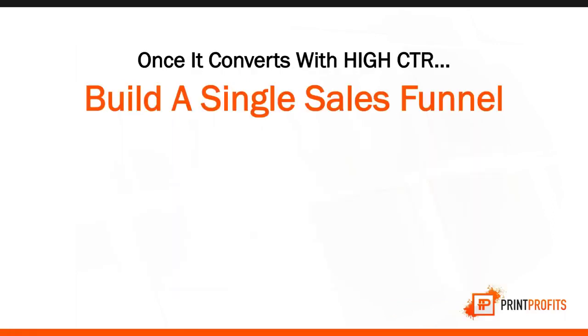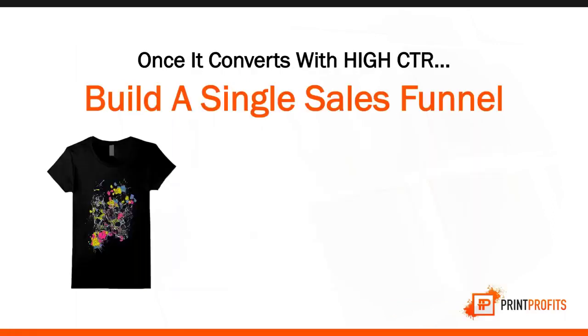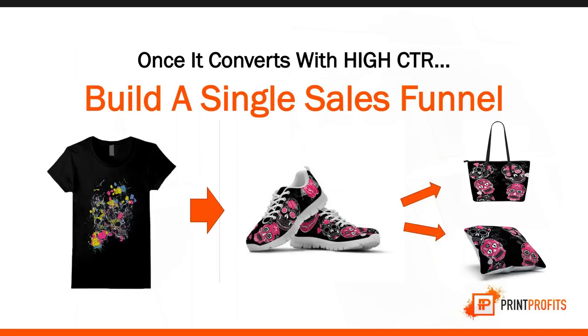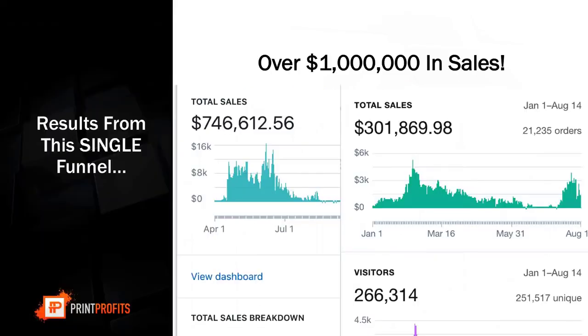Once you have a high click-through rate and people are responding to your ad, you want to create a single sales funnel right away. I tested this T-shirt, the click-through rate was amazing, so I immediately added the sneaker, upsold a tote bag, and downsold a pillowcase. That is my exact funnel. This exact funnel helped me generate $1 million in sales using just one design and selling products that don't even exist.